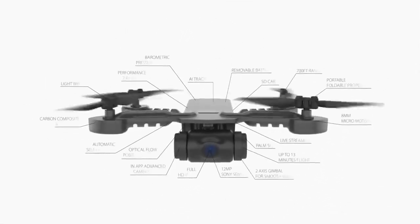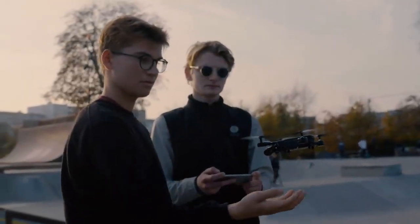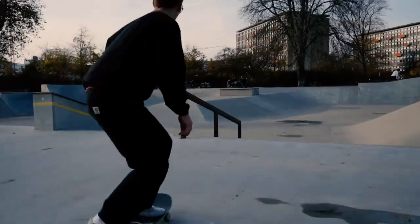Our mission is to make the world's coolest, smallest drone. With more sensors, an upgraded camera, and a stabilizing gimbal, MicroDrone 4.0 is the most advanced, easy-to-fly drone to date.